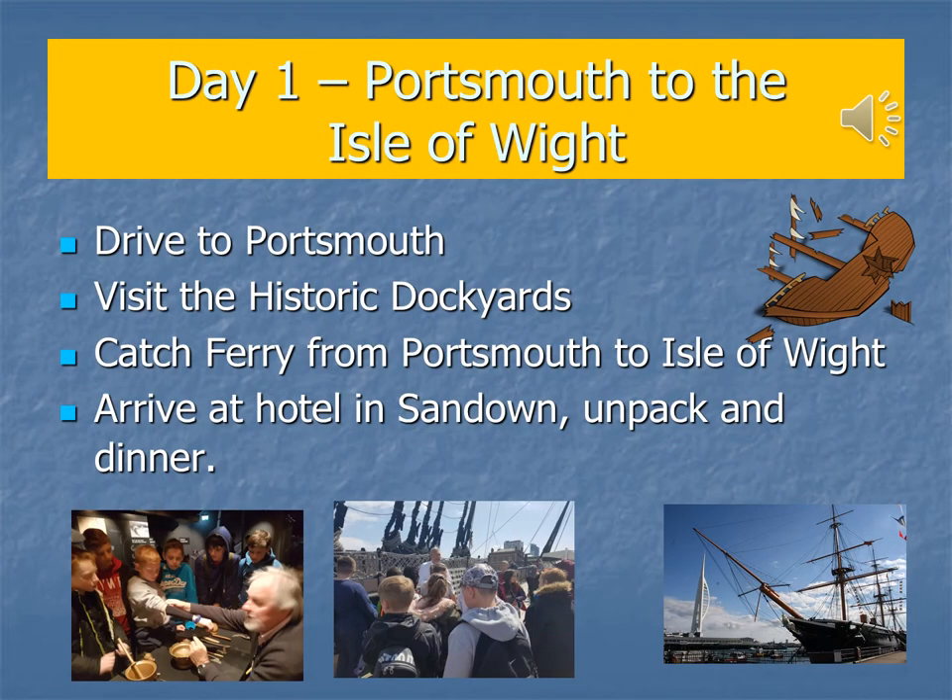We leave bright and early from Brooklands School, driving to Portsmouth where we visit the historic dockyards including a trip to the Mary Rose Museum. After that visit we board our ferry to the Isle of Wight where we are staying for our residential.